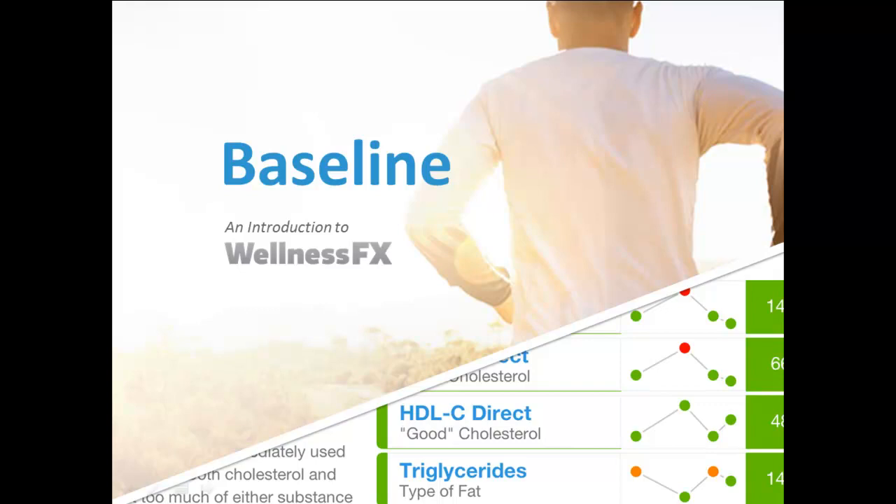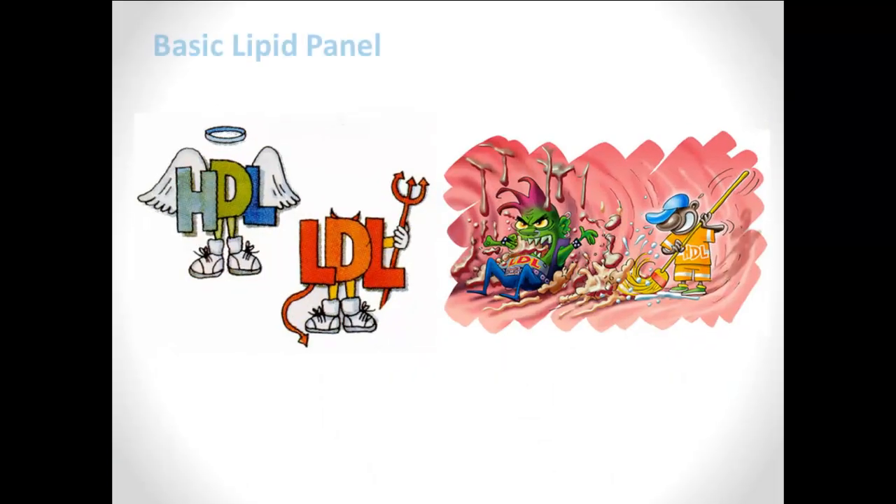Baseline starts with a basic lipid panel. This is a look at your total cholesterol, and that's broken down further into your bad cholesterol, or LDL, which stands for low-density lipoprotein, and your good cholesterol, or HDL, which stands for high-density lipoprotein.